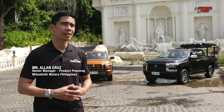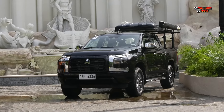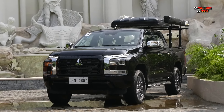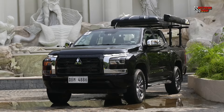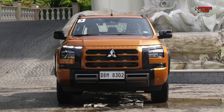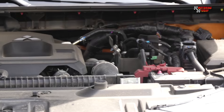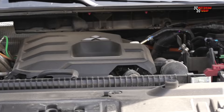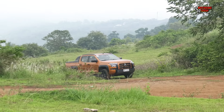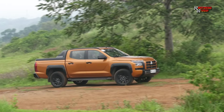What we have here now are the top-of-the-line two-wheel drive and four-wheel drive variants. The black vehicle behind me is the GLS two-wheel drive automatic, and the orange one is the Athlete four-wheel drive automatic, which is equipped with a new dual-stage turbo 2.4-liter diesel engine producing 204 PS and 470 newton-meters of torque.